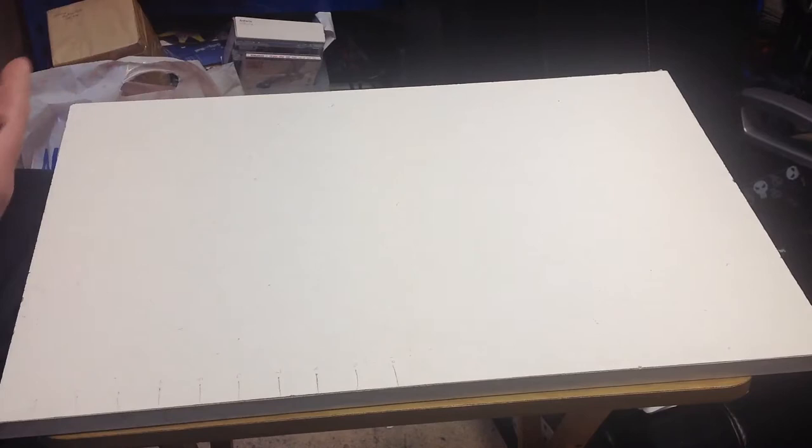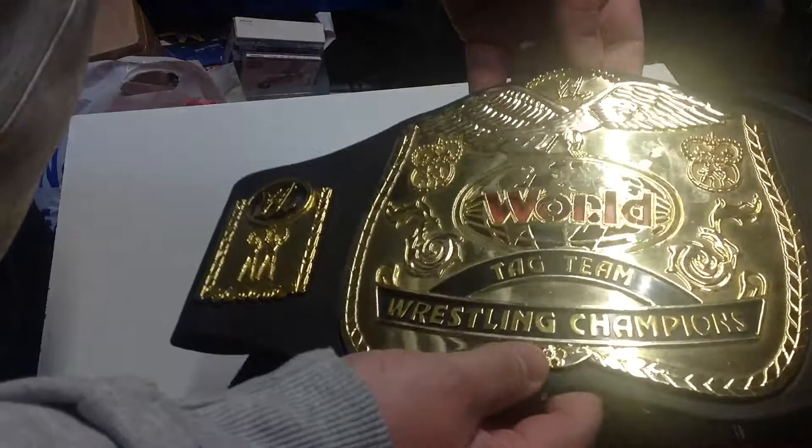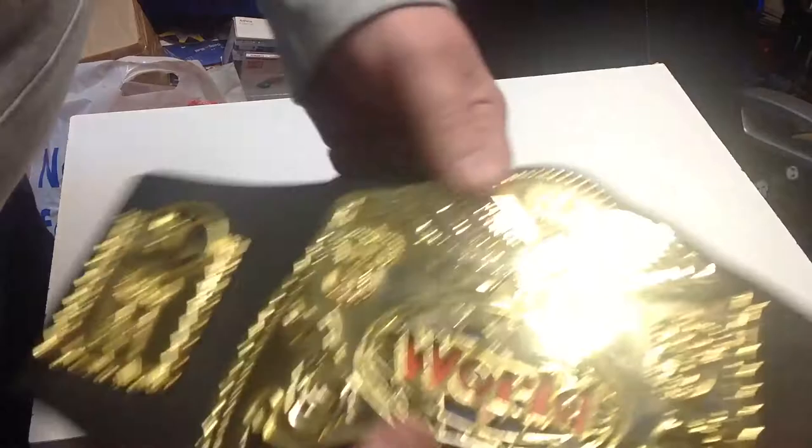Hi guys, welcome to Darren's Toy Channel and welcome to another car boot sale haul. Even though it wasn't great, we still picked up a bit today. I'll show you what we got. Starting with the WWE World Tag Team Championship belt, made by Jaxx in 2006 - missing the velcro but really good, really happy with that.